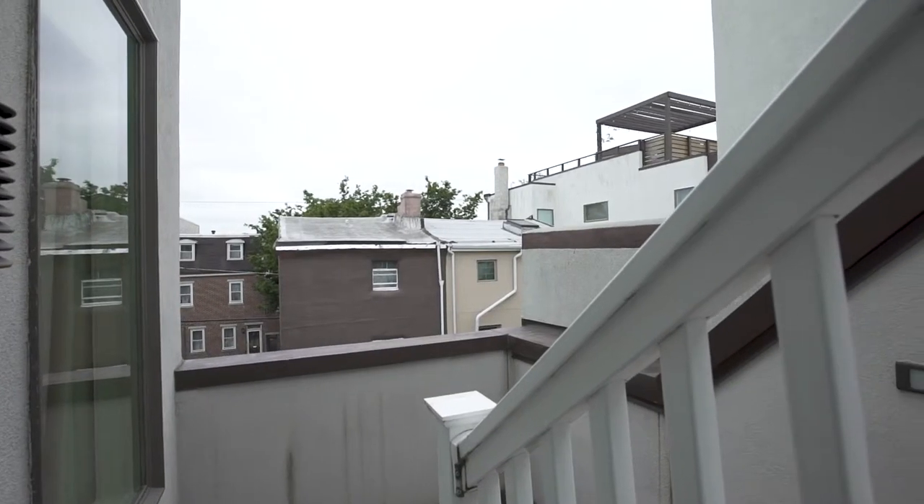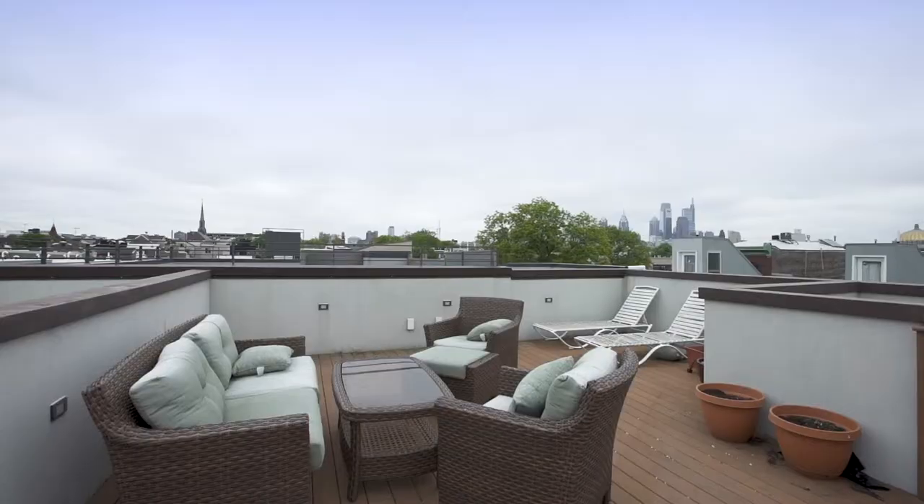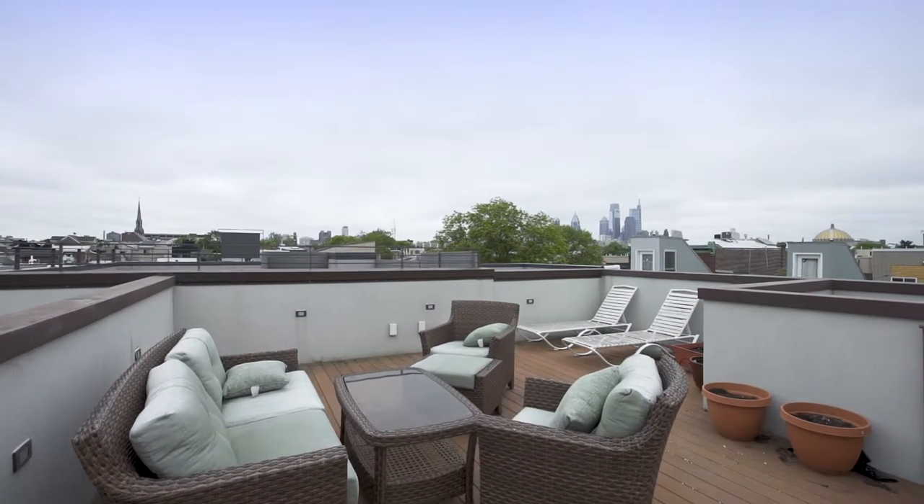Walk outside and up the stairs to your spacious scenic roof deck. This is a great place to entertain your guests while enjoying 360-degree views of the city.